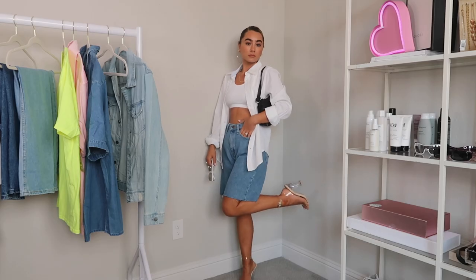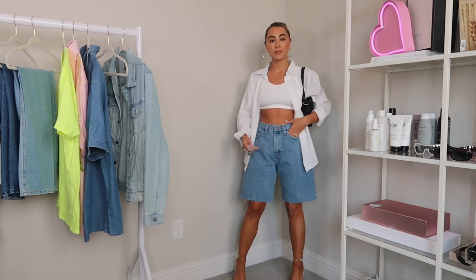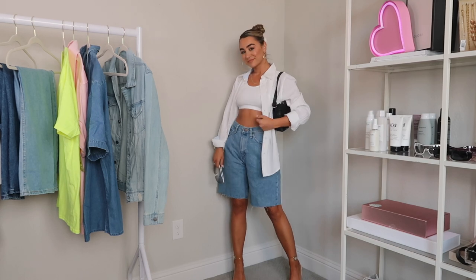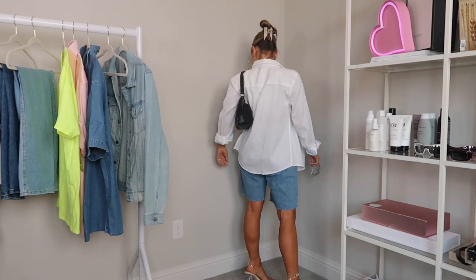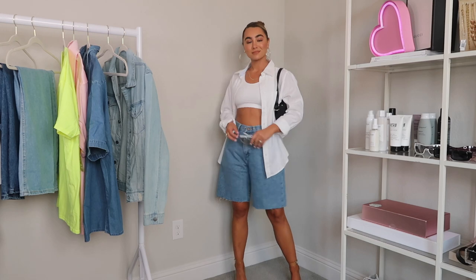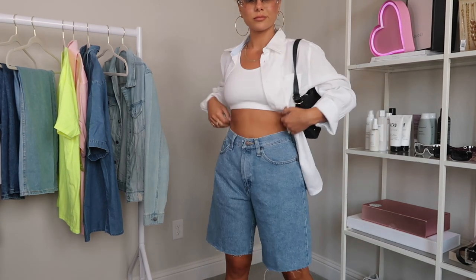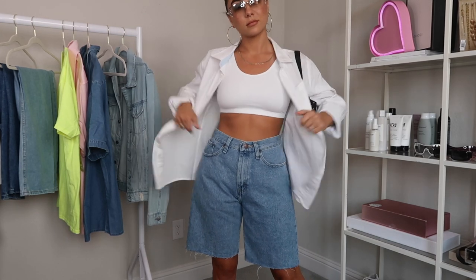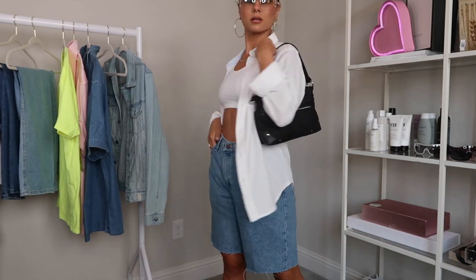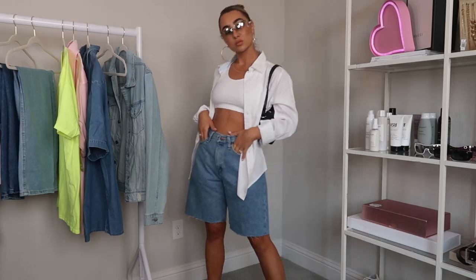The last two looks are super fun and very spring and summer because they both involve shorts. If you watch my channel you know I've been obsessed with mom shorts and Bermuda-style shorts. This first look features denim shorts from Wrangler — men's section again, but I also picked up a couple of pairs from the women's section. I really liked the wash and how they were a little baggy and loose. I actually ended up cutting the bottom because I wanted them frayed — I just took my scissors and snipped the hem to get a little fraying at the edge. So in-season for fashion right now.